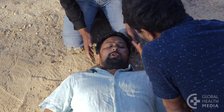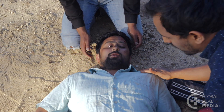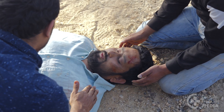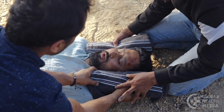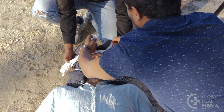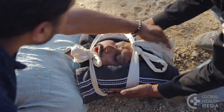Immobilize the neck of a person who is conscious and has severe neck pain, or has difficulty moving or feeling his arms or legs. Two rolled towels are used to keep the neck from moving. Place a rolled towel on either side of his head and secure it with a cloth tie across the forehead and the chin while keeping his neck still.